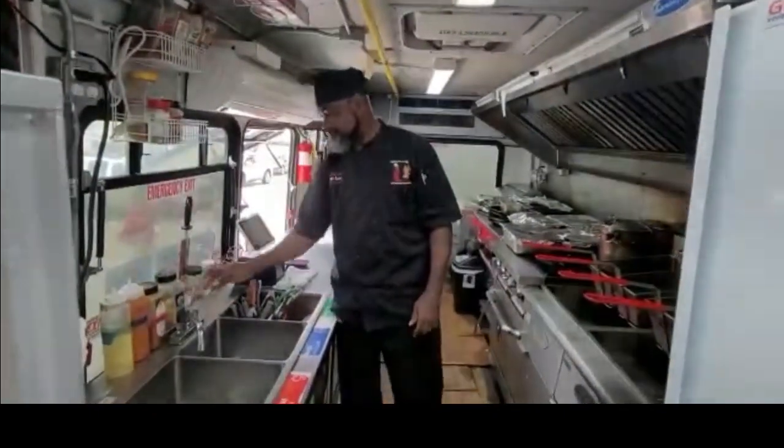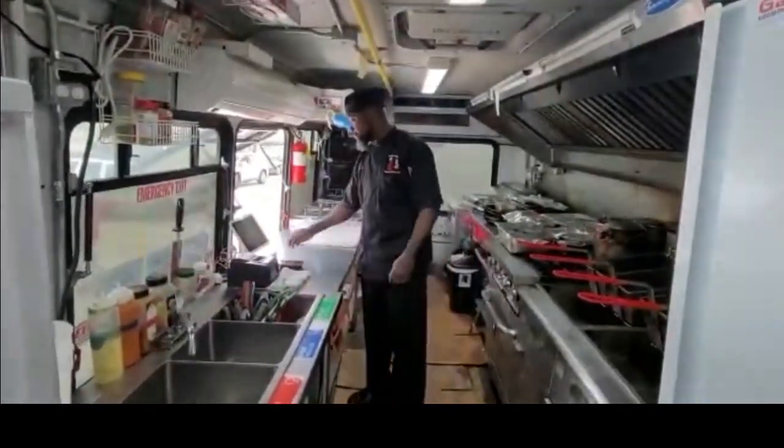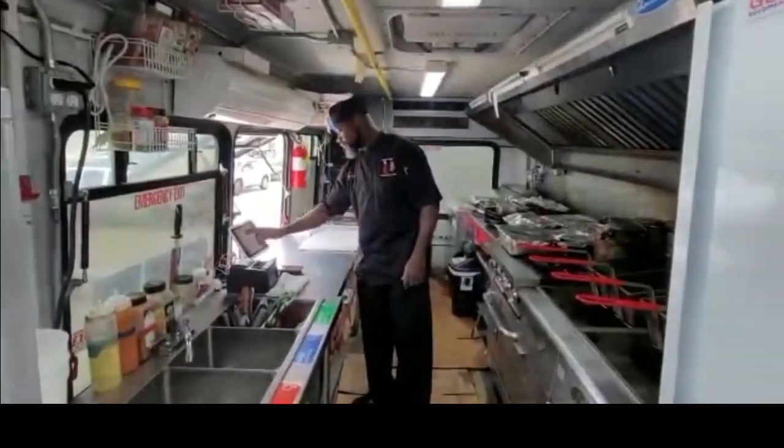Stay tuned — I'm going to show you guys what the food looks like and I will definitely tell you what it tastes like. Stay tuned.